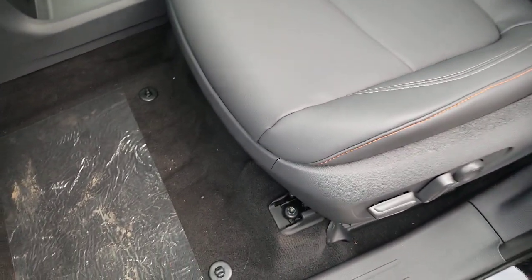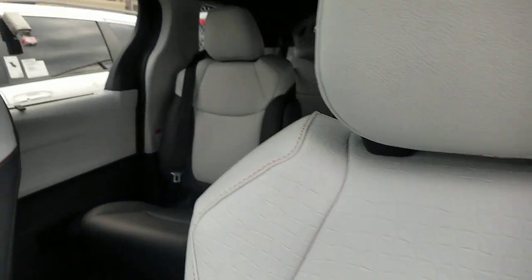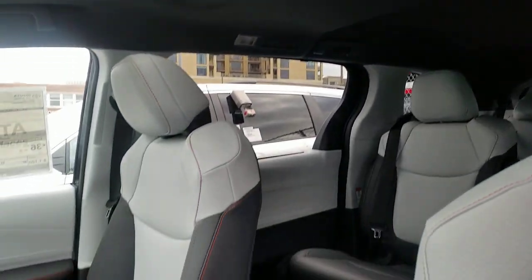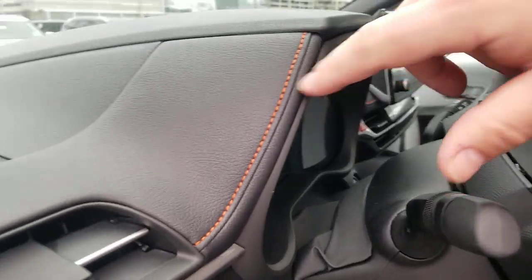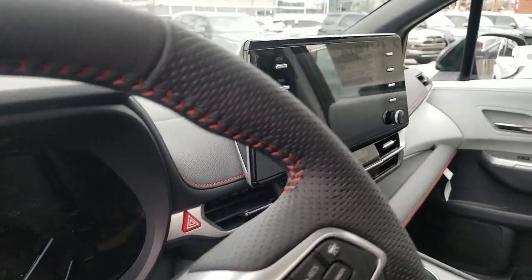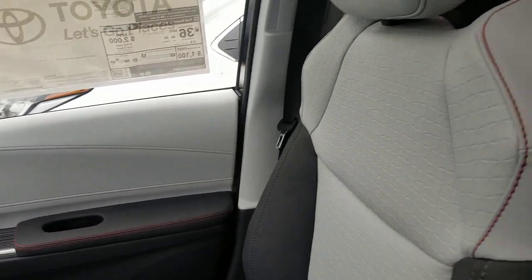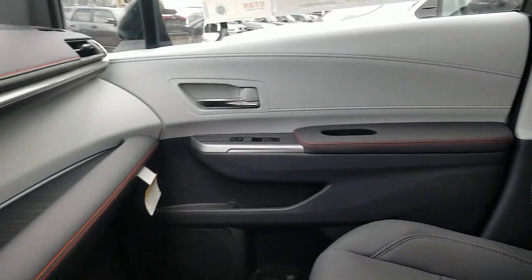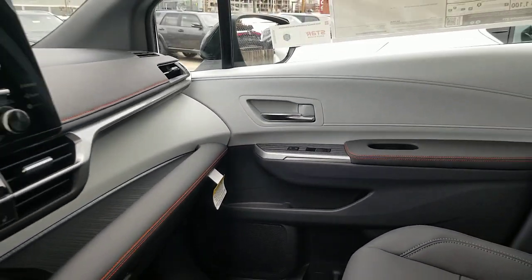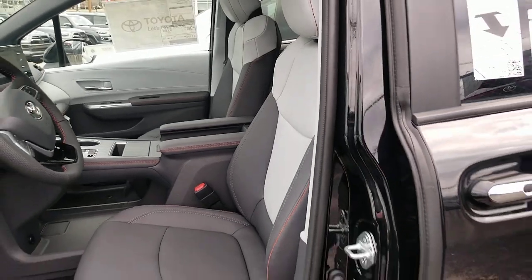The seats show that two-tone look much more pronounced with the Moonstone. You can see the orange stitching all the way through and up to the headrests. This one doesn't have a DVD, but the roof interior is the same regardless. The orange stitching is also carried through on the steering wheel, door panels, dash, and armrest — all very consistent.